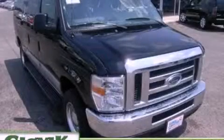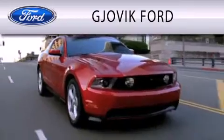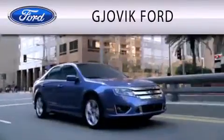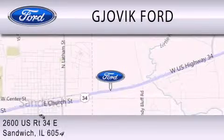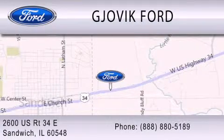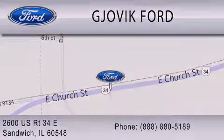This vehicle is sure to sell fast. Call and arrange your test drive today. Gjovik Ford is dedicated to doing everything possible to ensure that the experience you have selecting your next vehicle is as pleasant as possible. We are located at 2600 US Route 34 East in Sandwich. Thank you so much for listening.